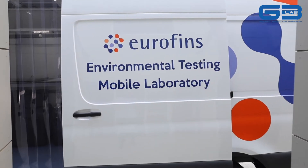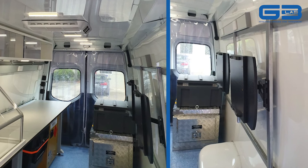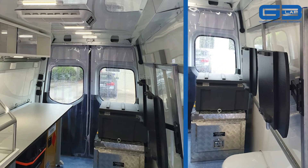Eurofins Environmental is a department of Eurofins Australia. They go around and test soil, water, and all sorts of materials. They are market leaders in what they do, at the front of creating new ways to serve their customers and new methods of doing what they do.